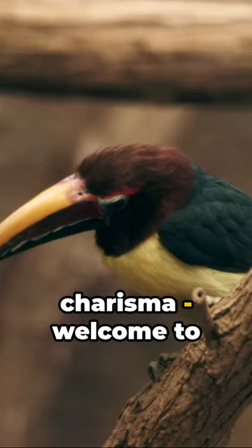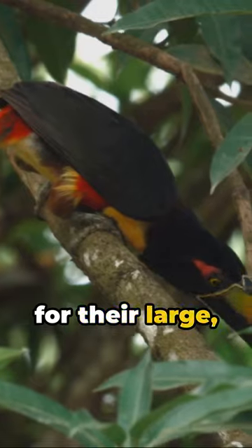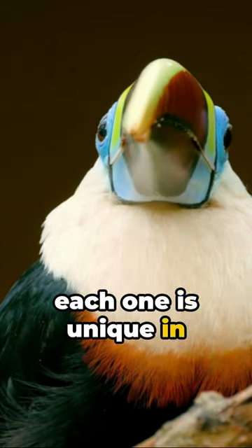Cue the color and charisma. Welcome to the world of the toucan. These tropical birds, known for their large, colorful beaks, are a sight to behold. With over 40 different species, each one is unique in its own right.